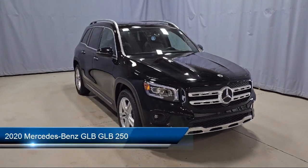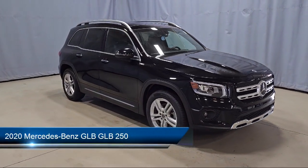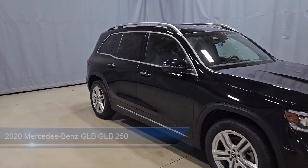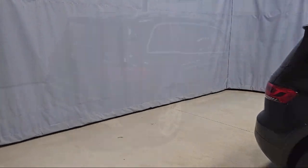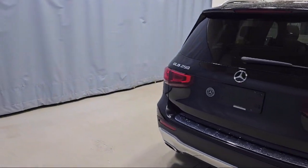This vehicle comes equipped with MB-Tex upholstery, e-call emergency system, HD radio, rain-sensitive windshield wipers, roof rack, MB-UX voice control, and a rear view camera.